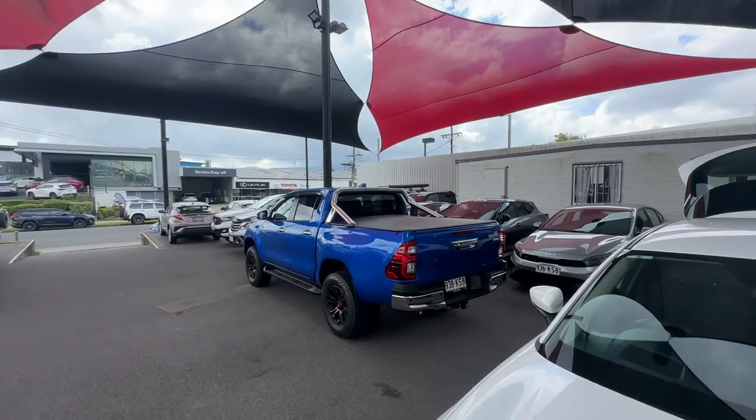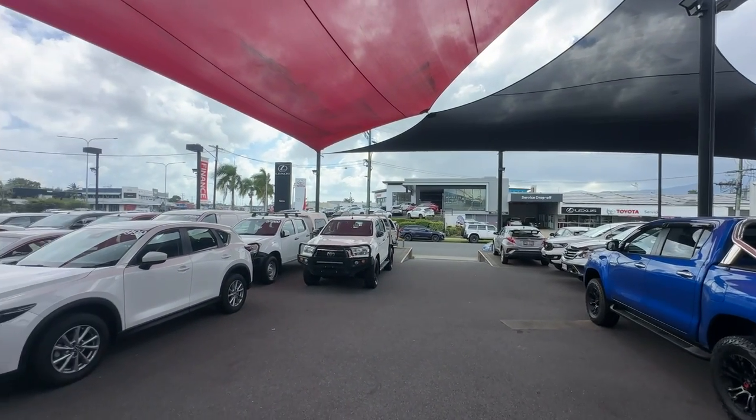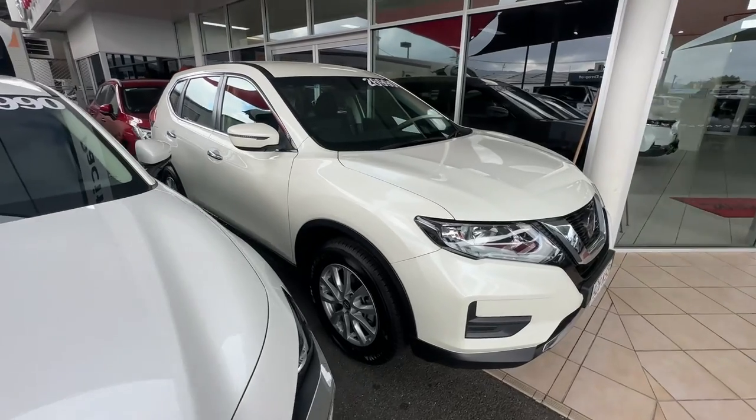We are stocking over 200 cars between our two yards. We've got our new car showroom across the road there, as well as Lexus and the rest of our yard here as well. A bit empty at the moment, but we've got plenty of cars to fill all the gaps.